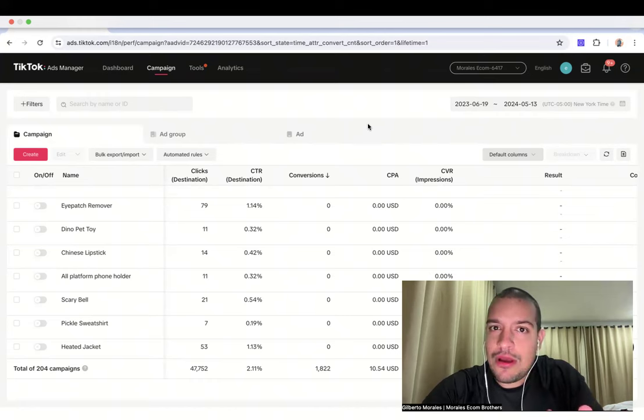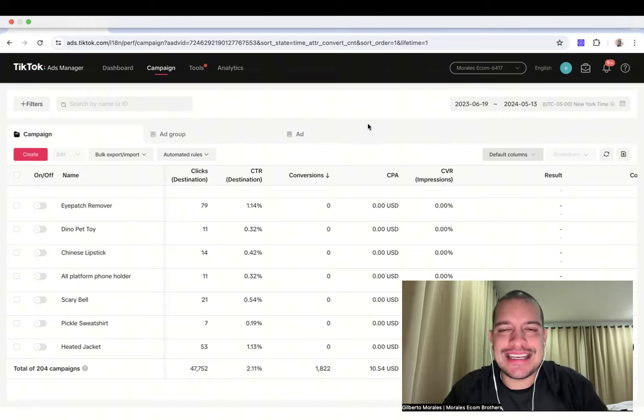In terms of ads, I'm going to speak about what we're looking for and what we want to do in order to find a winning product. Please take the time to like and comment this video, because I'm going to share what literally no dropshippers are sharing on YouTube. I don't know why — maybe they're scared — but every single dropshipper tests products daily.